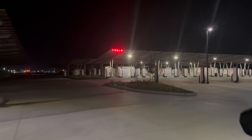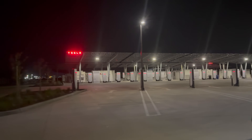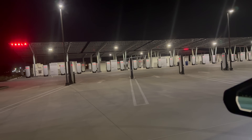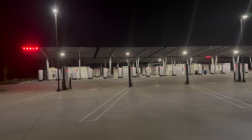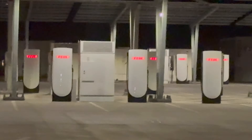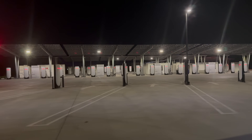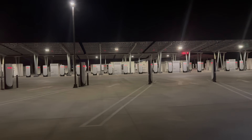Check this out — I'm here at the Lost Hills, California Supercharger. It's going to have 160 stalls when it opens; right now 84 are open. You can see all the new V4 posts, and they have the upgraded cabinets as well. These go up to 325 kilowatts.